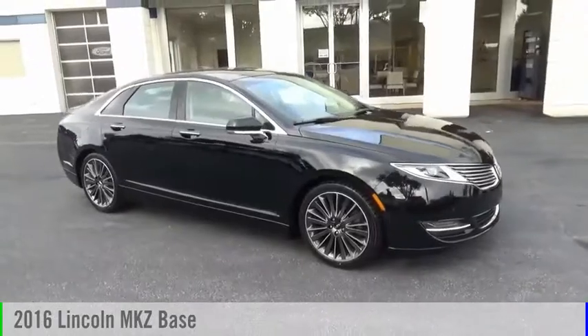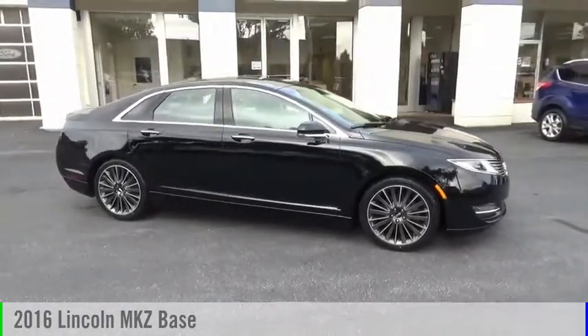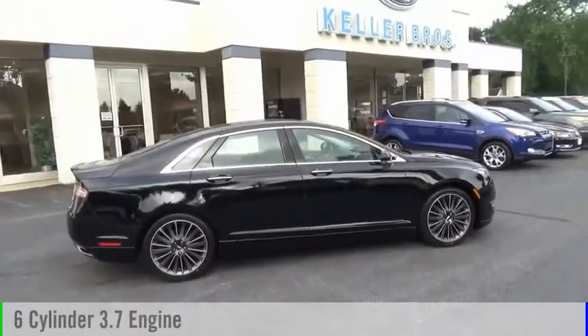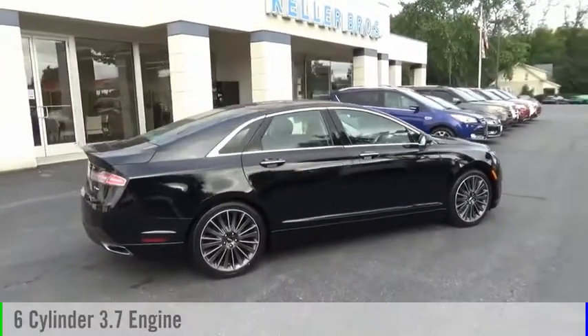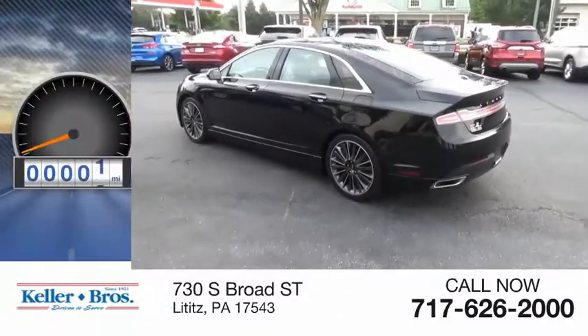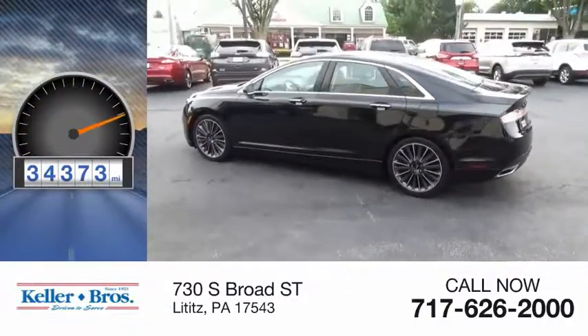Stop by and take a look at the 2016 Lincoln MKZ. This vehicle is powered by an all-wheel drive, six-cylinder, 3.7-liter engine and comes with an automatic transmission. This vehicle has less than 35,000 miles.